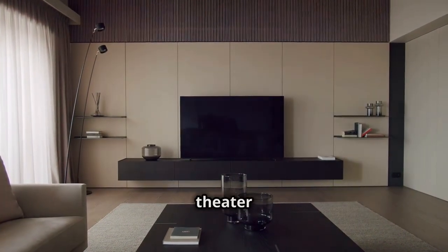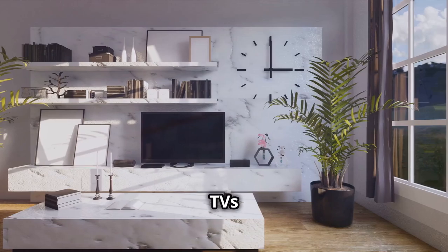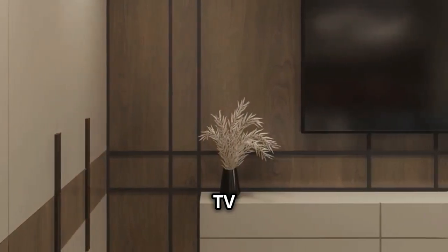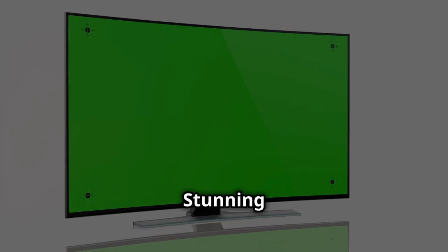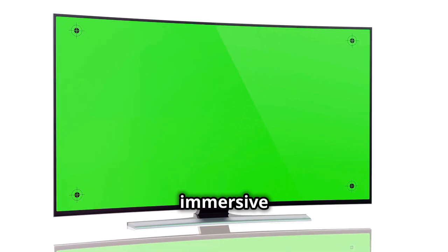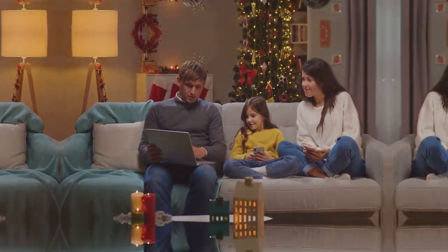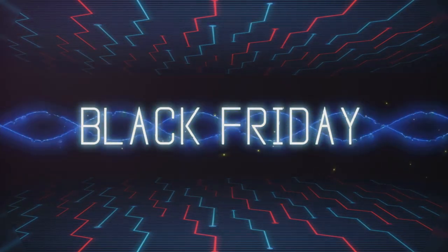Upgrade your home theater with the latest Samsung Neo QLED 8K and 4K TVs for an immersive cinematic experience. LG and Samsung continue to push TV boundaries with stunning 4K or 8K resolution, vibrant colors, and immersive sound. A top pick for Black Friday — enjoy a cinematic experience right in your living room.